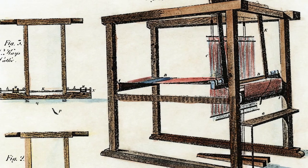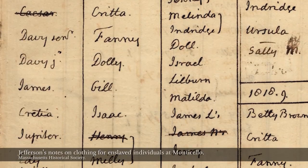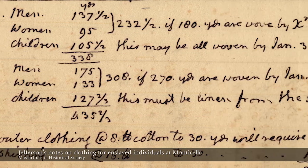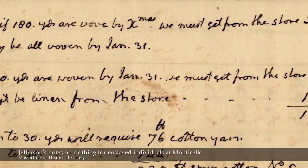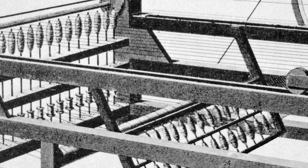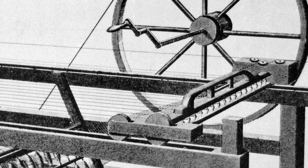Jefferson wants to produce cloth for his enslaved workers. Towards the end of his life especially, his financial condition is starting to bite and he's been forced to buy cloth previously. But this new technology will allow him to produce several hundred yards of cloth per year for his enslaved workers.